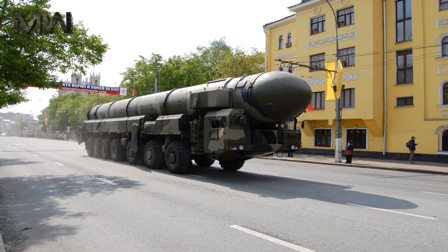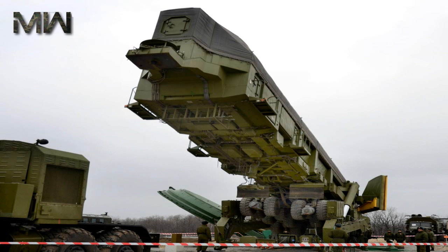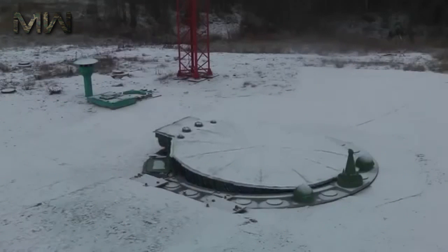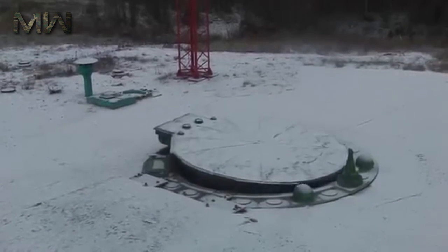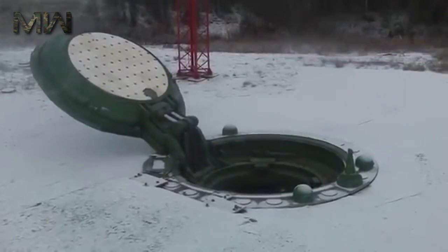Not only is the Road Mobile Topol-M hard to hit once it's in the air or at the edge of space, it is also very hard to find on the ground, as they can hide pretty much anywhere. Its transporter erector launcher is built in Belarus by heavy military vehicle maker MZKT, and features 16 wheels and front and rear pairs of axles that have independent steering, which is absolutely necessary for navigating the massive vehicle on roads that were never built for something of its size.